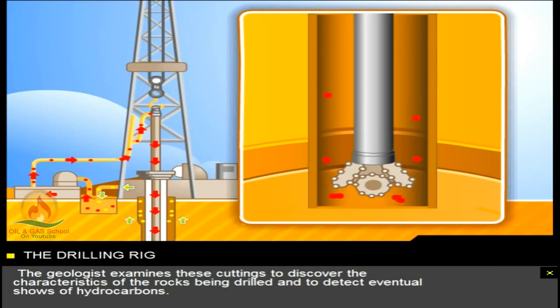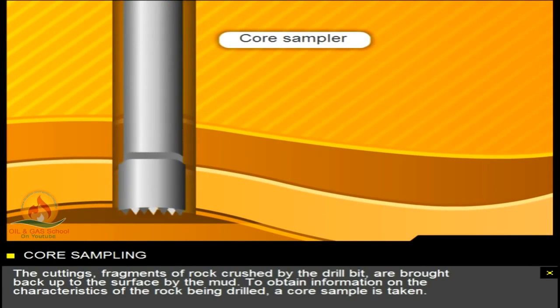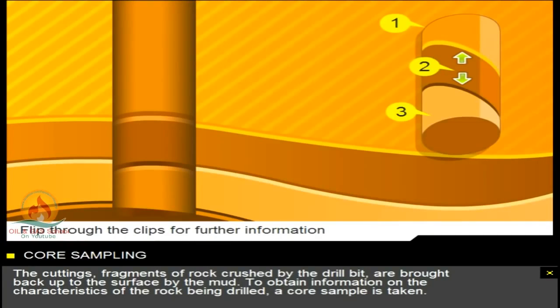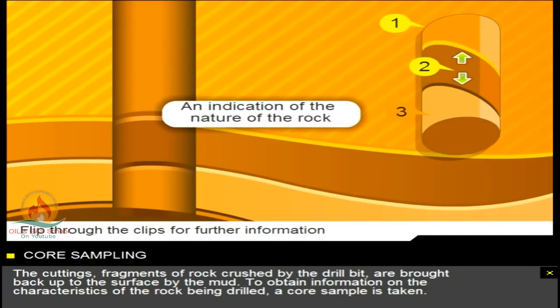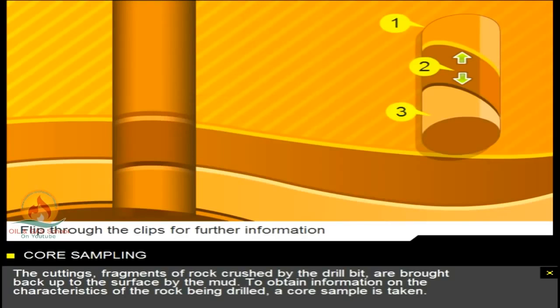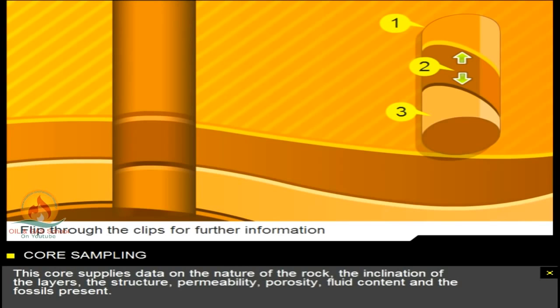The geologist examines these cuttings to discover the characteristics of the rocks being drilled, and to detect eventual shows of hydrocarbons. The cuttings, fragments of rock crushed by the drill bit, are brought back up to the surface by the mud. To obtain information on the characteristics of the rock being drilled, a core sample is taken. The drill bit is replaced by a hollow tool called a core sampler, which extracts a cylindrical sample of several metres of rock. This core supplies data on the nature of the rock, the inclination of the layers, the structure, permeability, porosity, fluid content, and the fossils present.